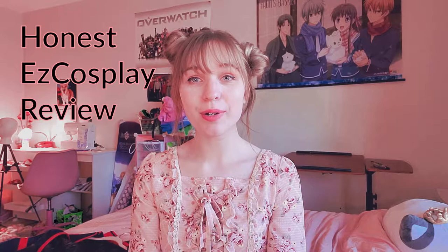Hey guys, it's Kali. I'm going to be doing a review of Easy Cosplay today since I have ordered from them quite a few times and I have quite a bit to say. So anyways, let's get started.